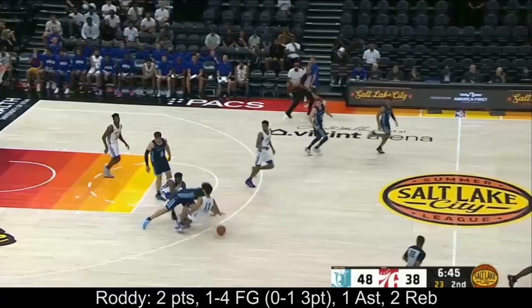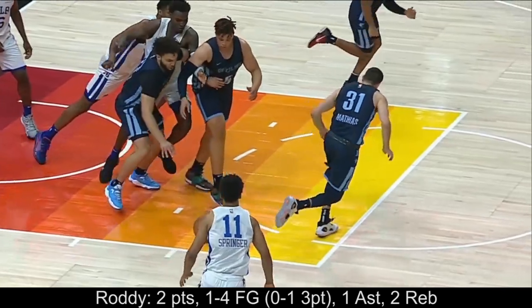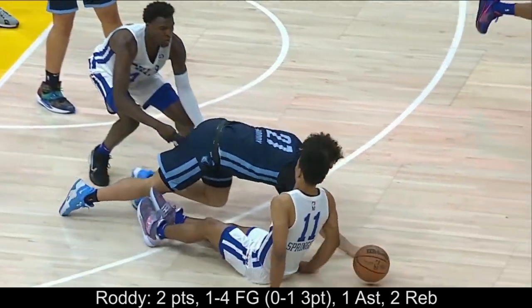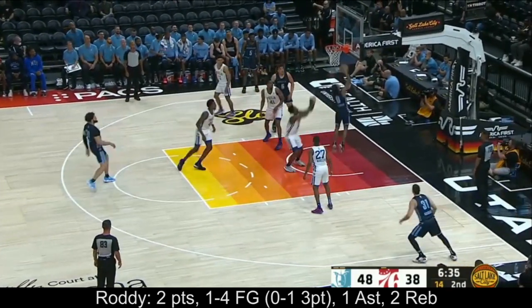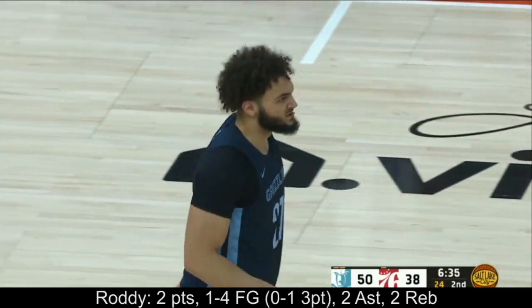Roddy trying to — foul called on Springer. See this collision? But even before the collision, when you got that bucket. Roddy using that body well again, initiating contact. Beautiful pass inside. Good kind of goaltend on that yet — Chandler went up for the pass by Roddy.